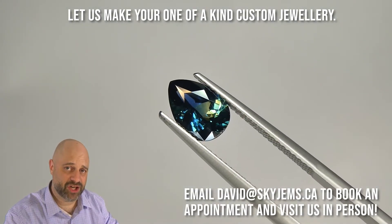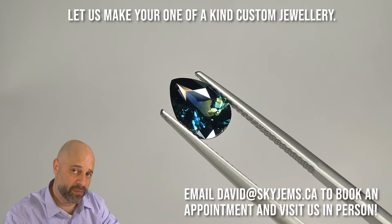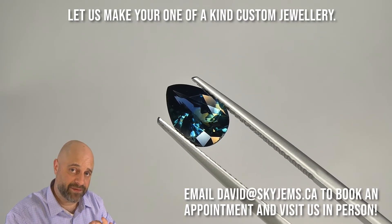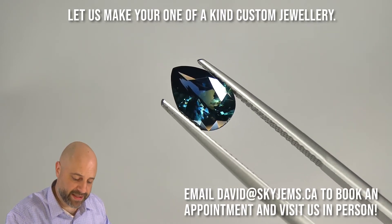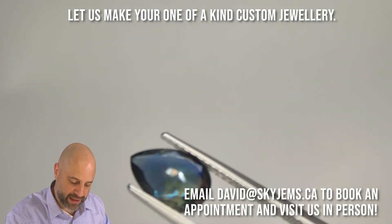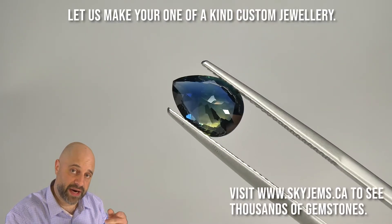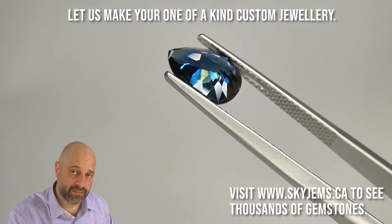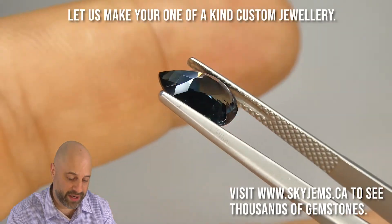I've now taken this stunning gem off the turntable and put it into a pair of tweezers for you. This is so I can show you at home just how lovely it is, just how clean it is. I get to show you the cutting a little bit more. And of course, if you're in the Toronto area and you'd like to come in and take a look at this in person, I'd love to have you into the office. Please reach out to me as we do not accept walk-in customers.